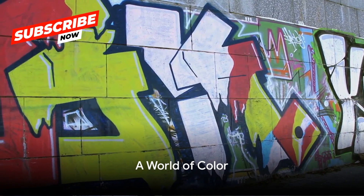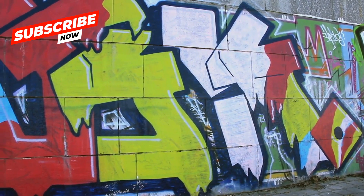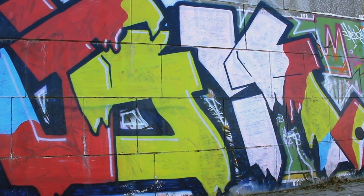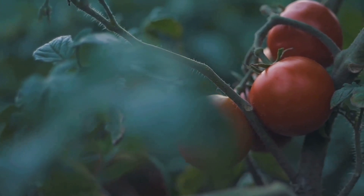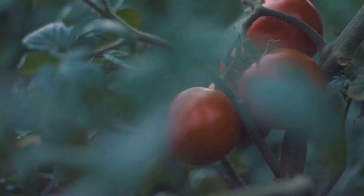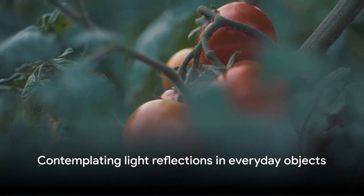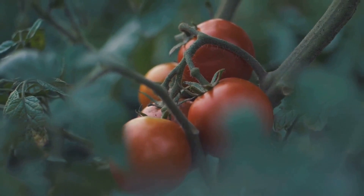But color is not just in rainbows — it's all around us. Pigments in paints and dyes absorb certain wavelengths of light, reflecting others. This is why a ripe tomato appears red: it absorbs all colors except red, which it reflects back to our eyes. Next time you see a colorful object, think about the light wavelengths it's reflecting.